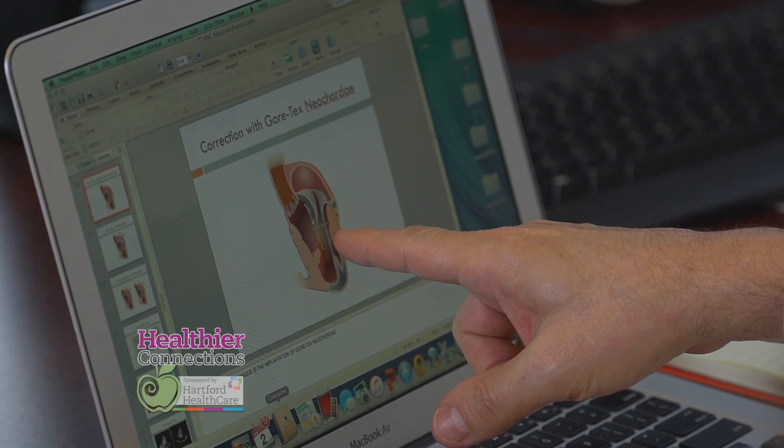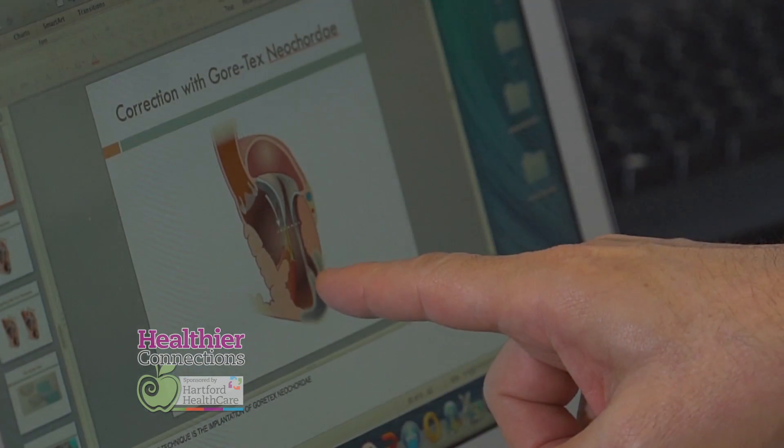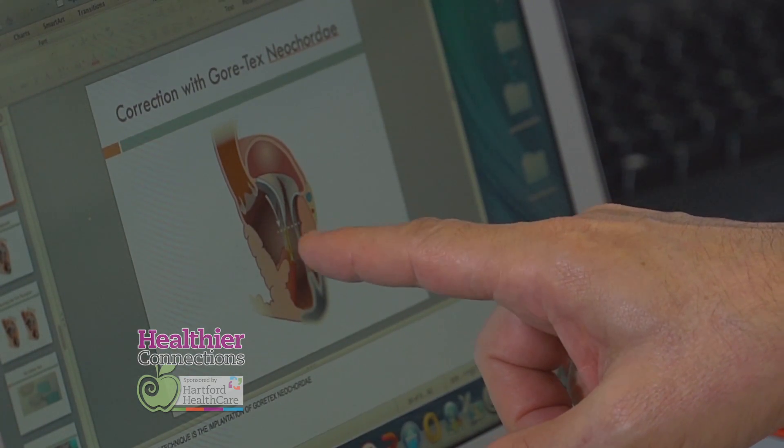Dr. Sabat Hashim, Hartford HealthCare's chairman of cardiac surgery, says traditionally a ring has been put around the valve to stop the leak. He believes preserving the valve is better than replacing it. That has not worked very well — like two-thirds of the patients will get the leak back within a year, within a few months, and then they suffer.